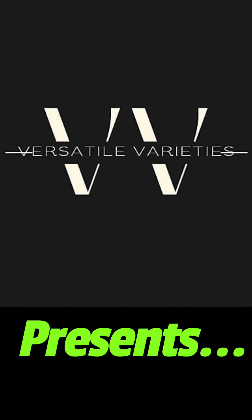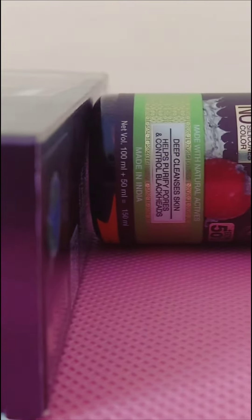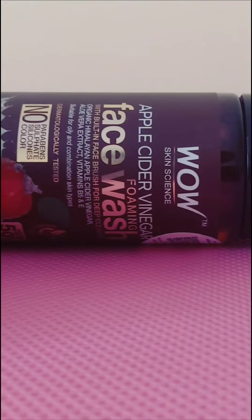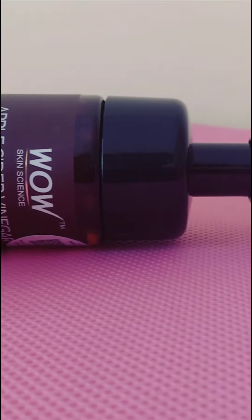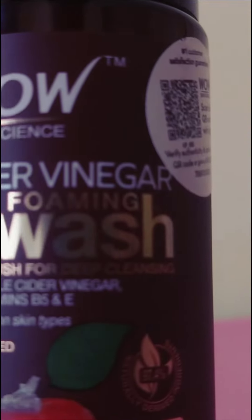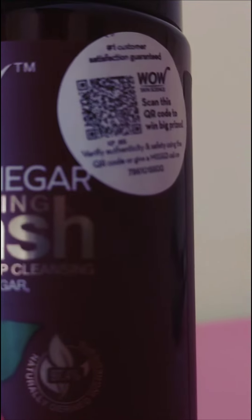From the brand Wow Skin Science, it's the apple cider vinegar foaming face wash. It's no paraben, no sulfate, no silicone, and no color formula, made up of organic Himalayan apple cider vinegar, aloe vera extract, and vitamin B5 and E.